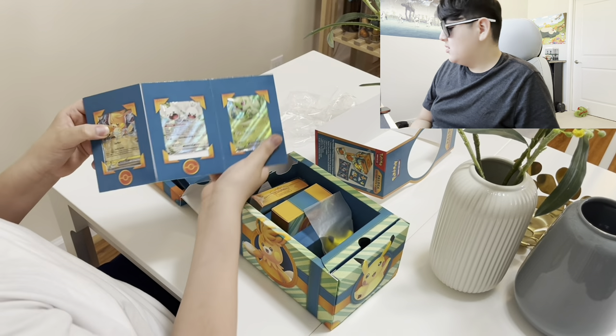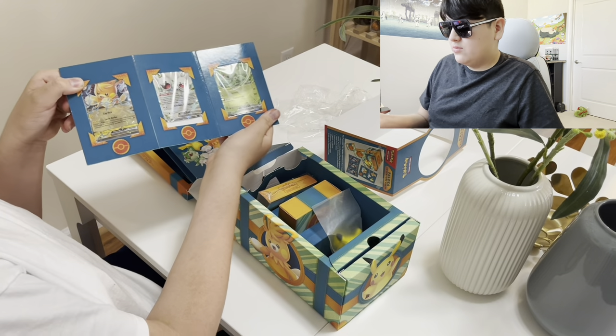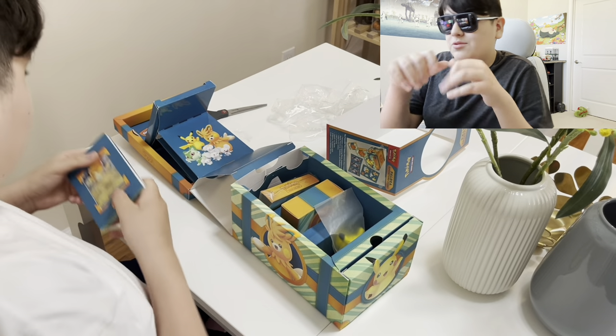There are three promo cards in this box, which I thought were really cool because they come in there, which is absolutely insane.